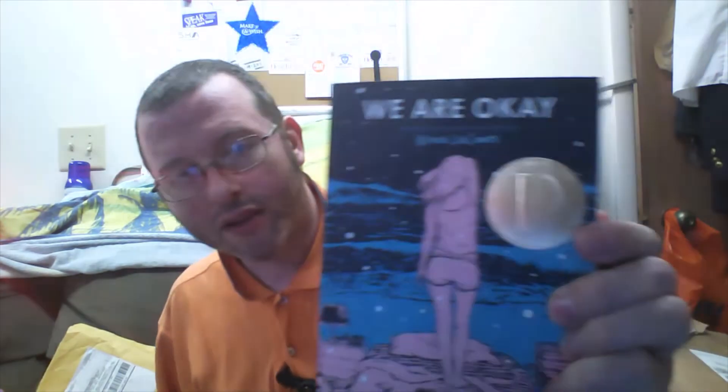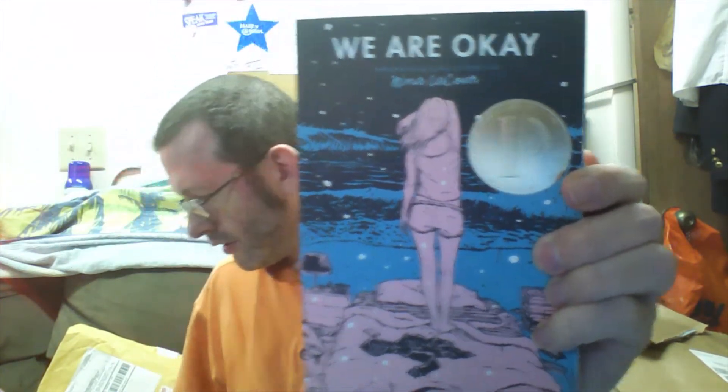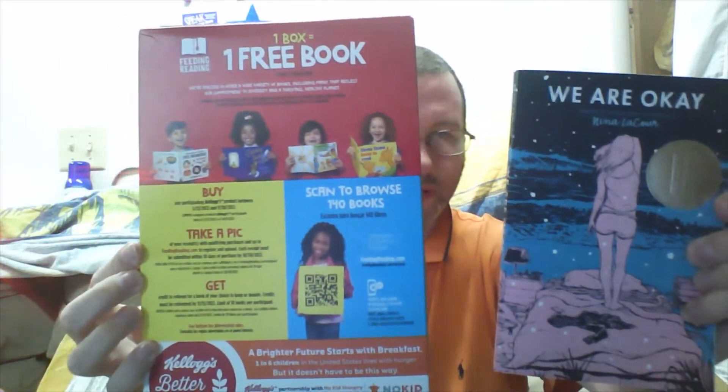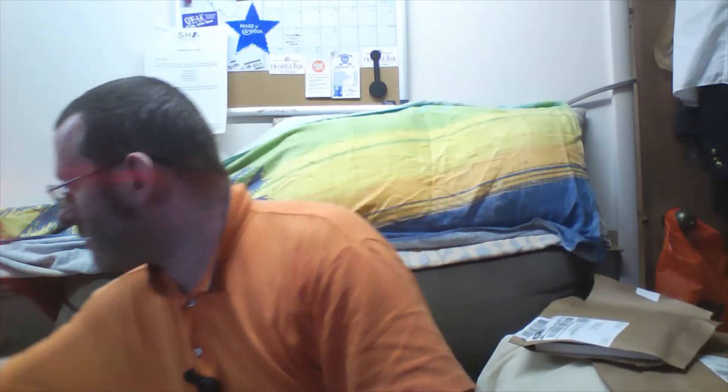Here's another book from the reading program. There are lots more books you can choose from — I'm just showing what I got. And if you want to get those same books you can do so, but you can also look through all the other programs, books, and other things available on the site.